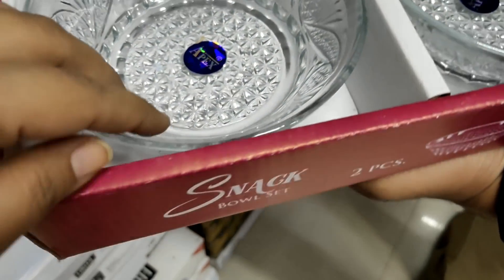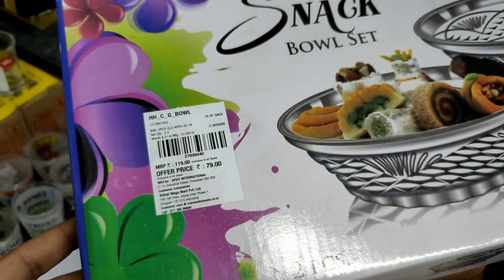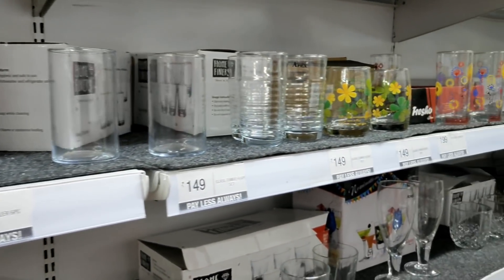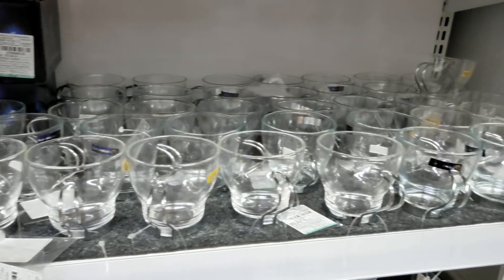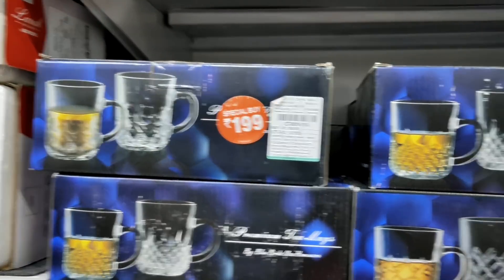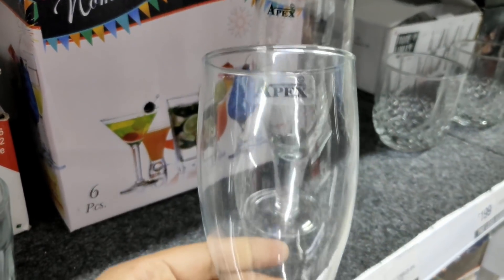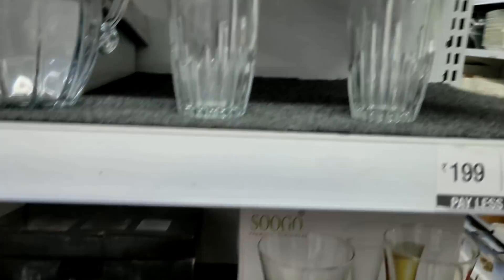There's a new collection as well as old ones. The prices are also good — Rs. 149 and Rs. 199. There are sets at Rs. 199 with different designs. These glasses are very pretty. There's a set of 6 that is brand new and very cute. The glasses look very cute.